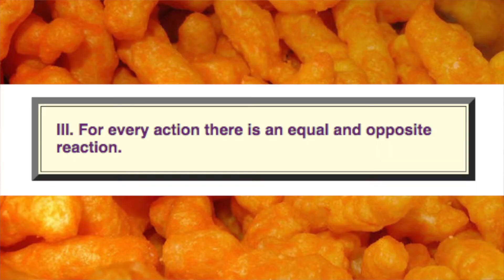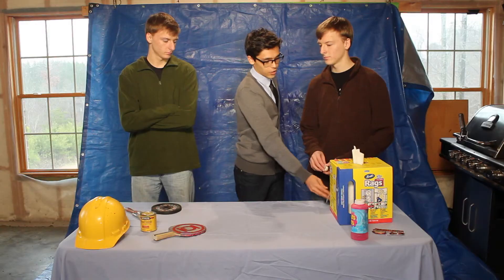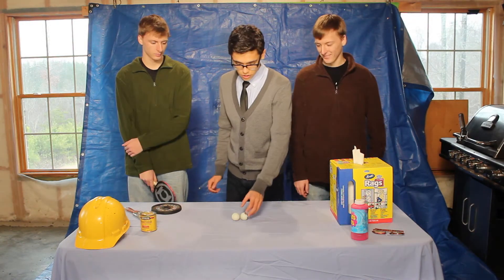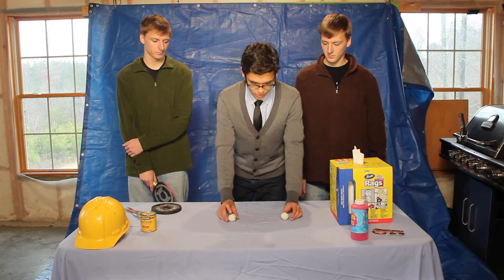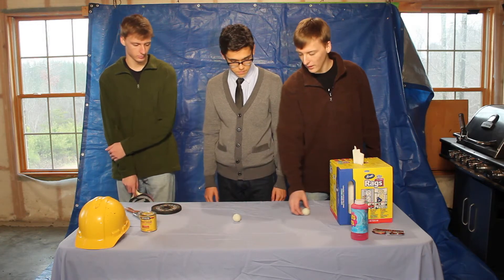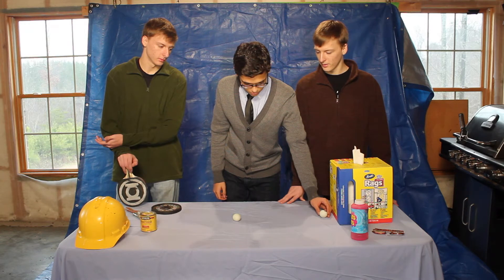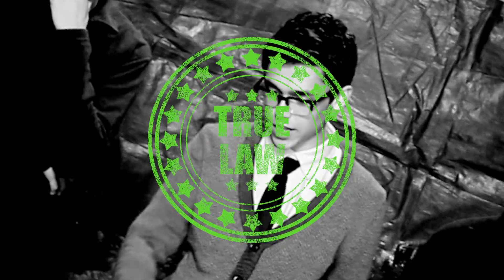The third law: for every action, there is an equal and opposite reaction. I don't buy it. Alright, two things to roll at each other. Another ping pong ball? One ping pong ball and another ping pong ball — they share the same mass. We'll collide it with the other one. What do you guys think will happen? I think that as soon as it hits, they won't do anything. Try it. This law is true.